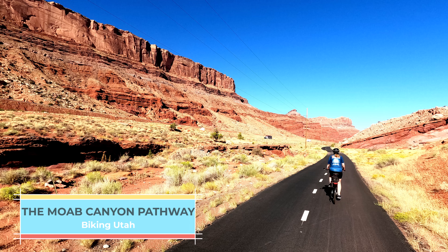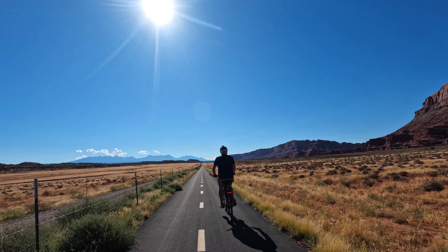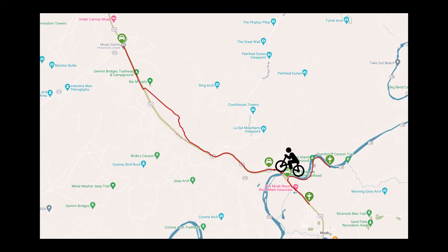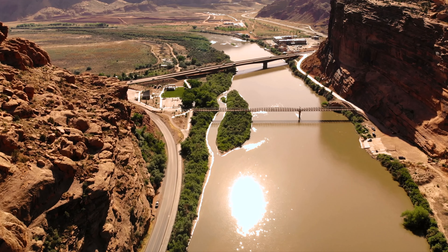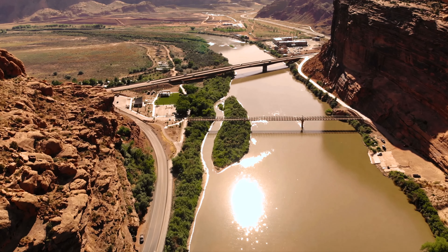We're going to ride the Moab Canyon Pathway. Running along the southern border of Utah's famed Arches National Park, the Moab Canyon Pathway offers plenty of wow moments. The nearly 13-mile route follows Old Highway 191, which was converted into a paved off-road trail. The path begins at the pedestrian bike bridge that crosses the Colorado River on Highway 128, just north of Moab.